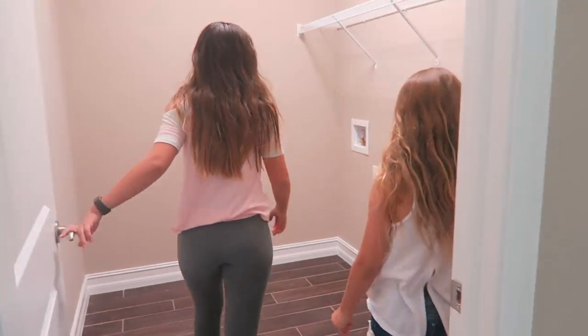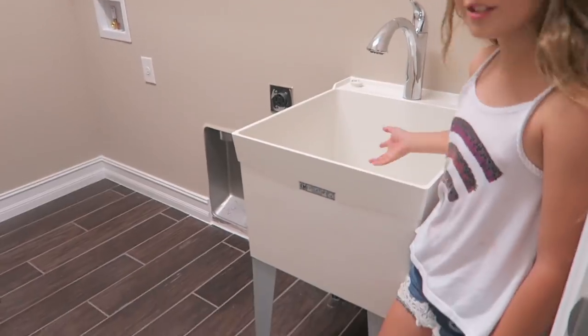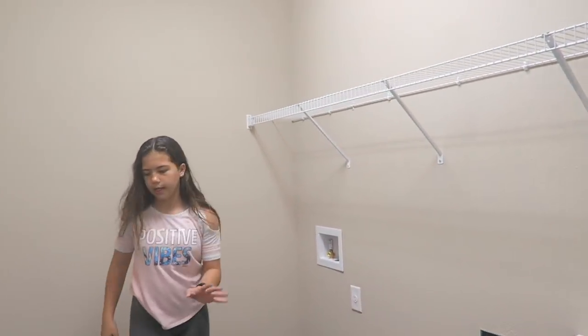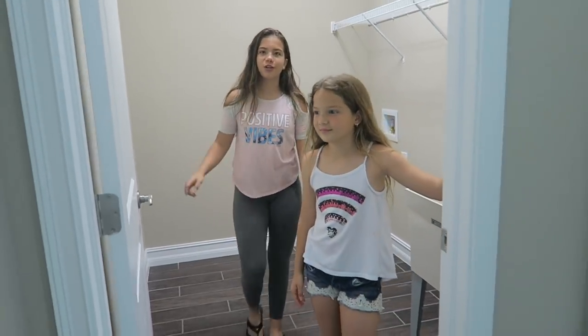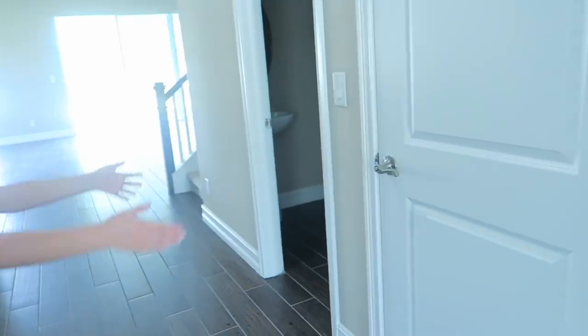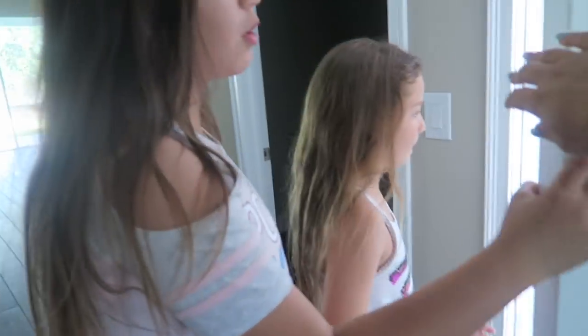This is the laundry room, and it's probably where we're going to be giving Cocoa a bath. There's a big sink, and this is where the washer and dryer go. My mom's probably going to have a laundry day and we'll just have to bring our laundry down. So then when you go straight, we have the garage. It's a huge three-car garage and we only have two cars.